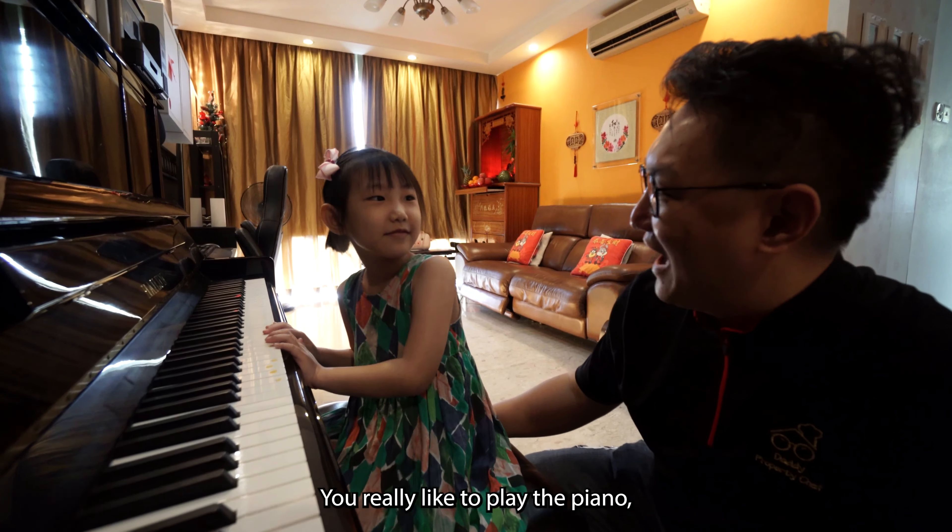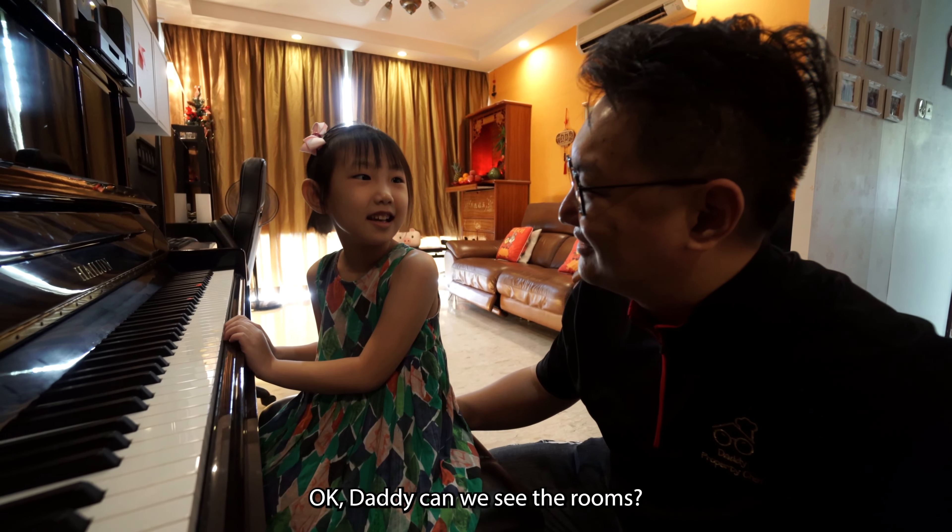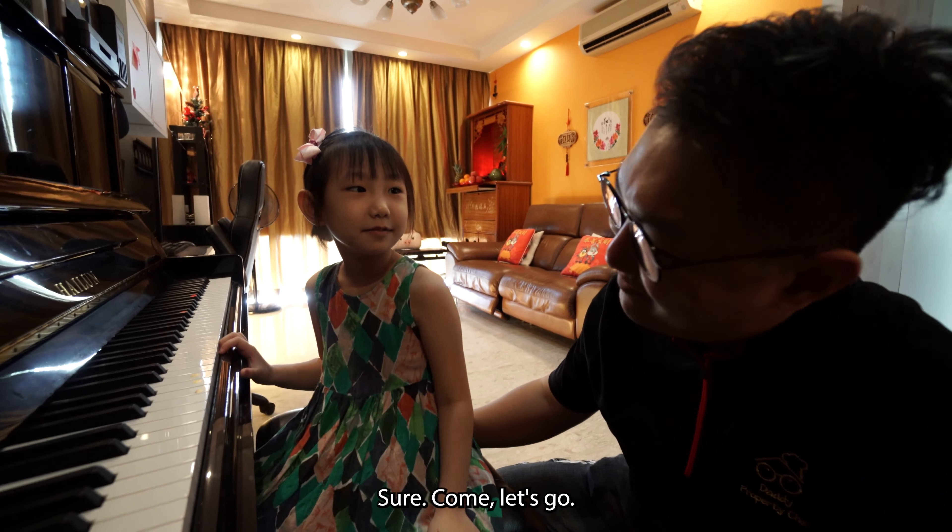You really like to play piano? Yeah. Shall I get Mummy to let you learn? Daddy, can we see the room? Sure, come let's go.